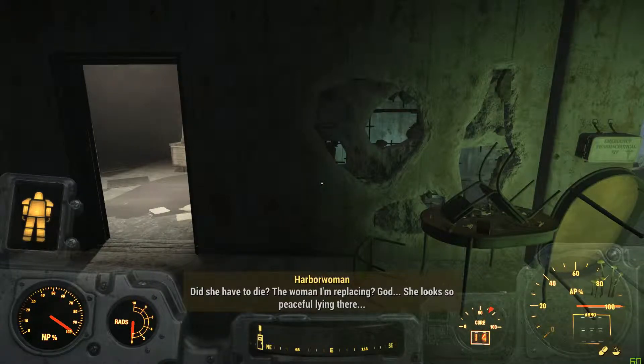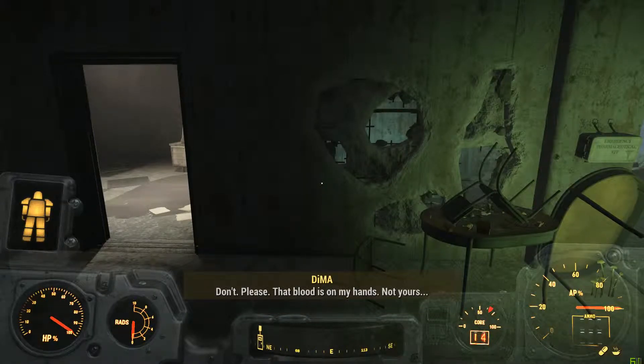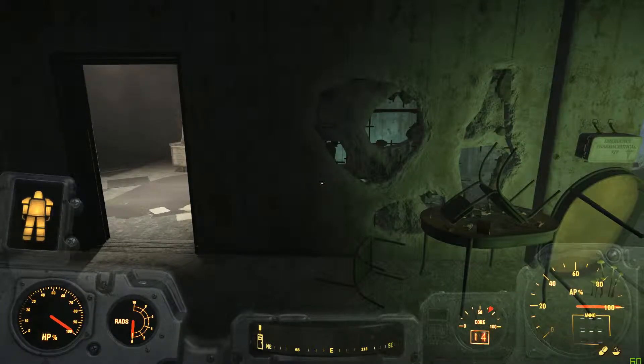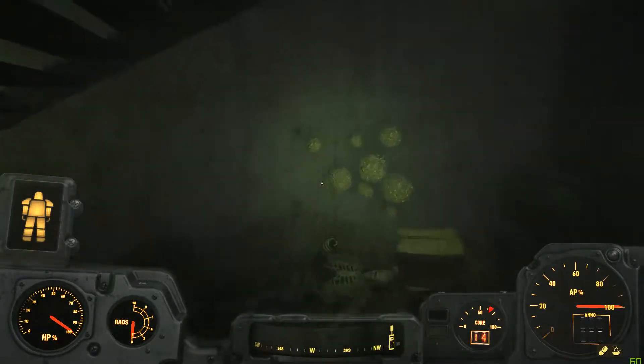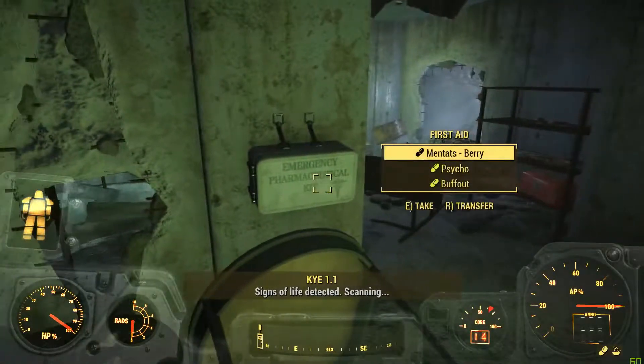Did she have to die? The woman I'm replacing? God. She looks so peaceful lying there. Don't. Please. That blood is on my hands, not yours. So he's replacing people in Far Harbor with synths who will then meet incoming synths in Far Harbor.